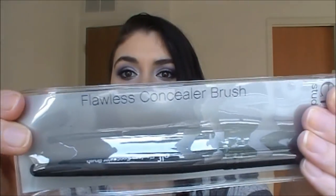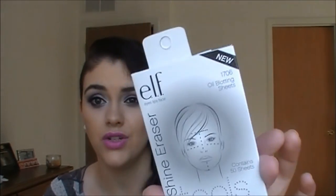This one I'm so excited about - this is called the flawless concealer brush and I've heard a lot of good things about it. It's really fluffy and super dense - wow, I'm really impressed. I wish I would have picked out more. I also got another package of the shiny eraser blotting sheets. I love these, they're only about a dollar - so I got them for like 50 cents. Great for the summertime to blot your face if you get really oily.